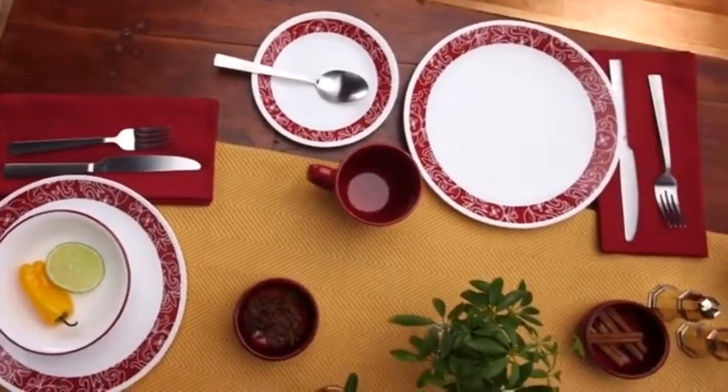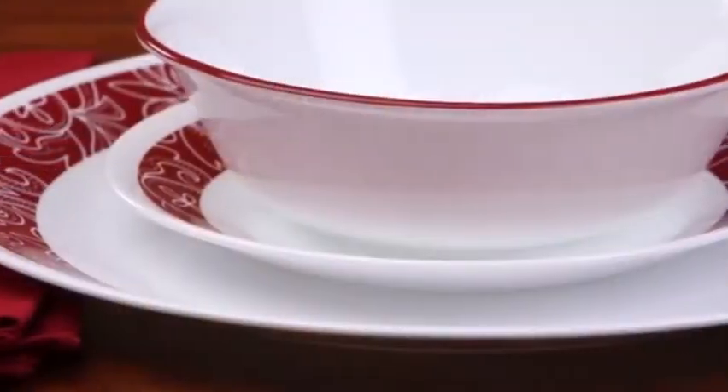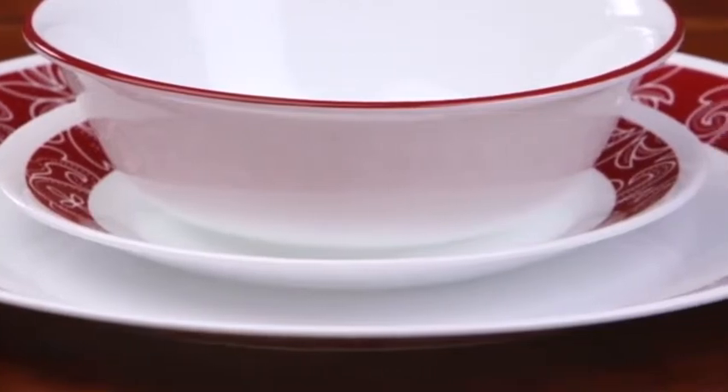Make every meal feel like a special occasion with the Bondani pattern from Corelle. An eye-catching member of the Living Ware Collection, Bondani delivers bold, colorful style on our timeless coupe shape.